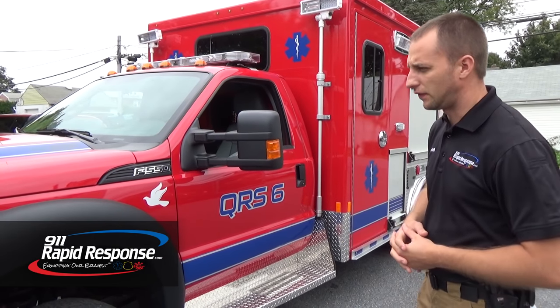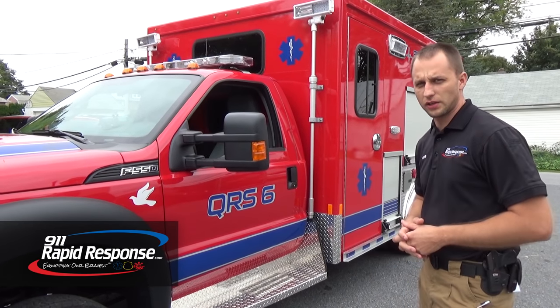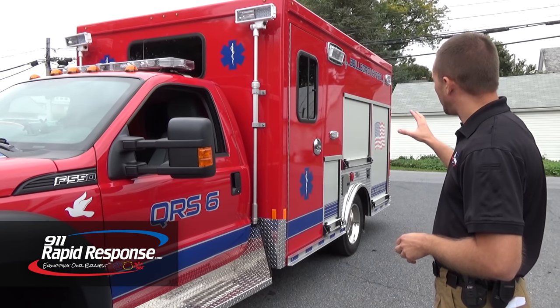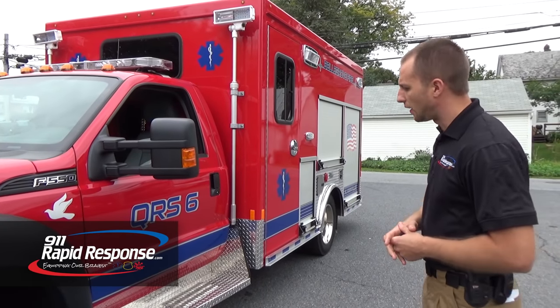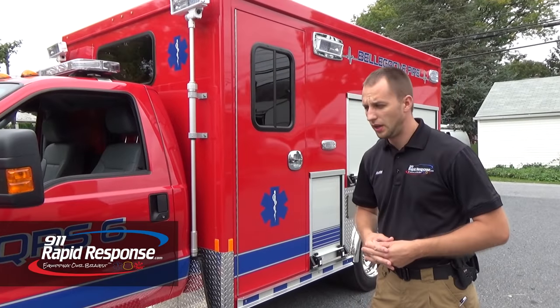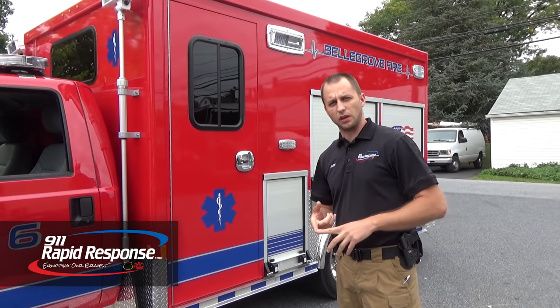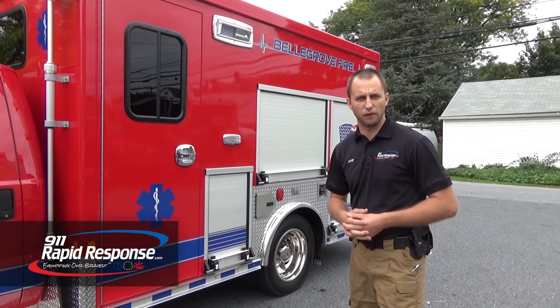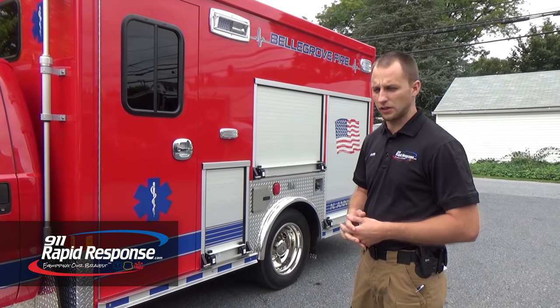This is an F-550 built for Velgrove QRS. It has an extruded aluminum body on the back. The truck and everything is also bought from Custom down in Georgia — the chassis is bought from them. We can do Ford, Chevrolet, Dodge, and many other vehicles as well, and the larger frame stuff like mini-pumpers, tankers, and that sort of thing.